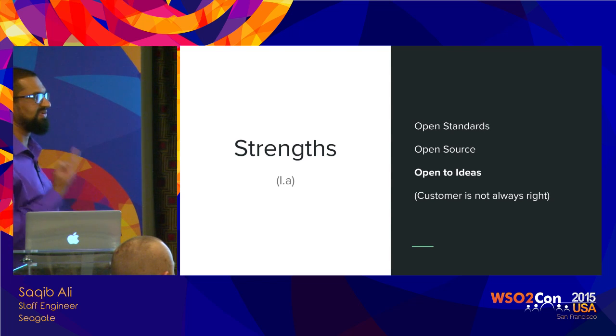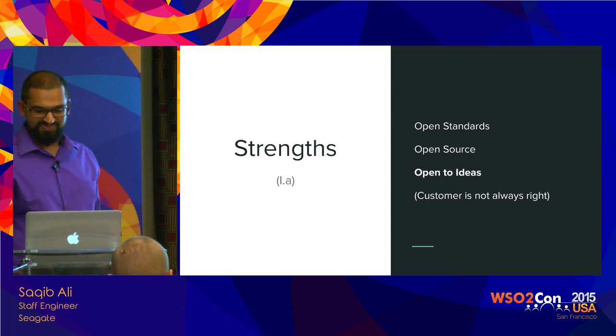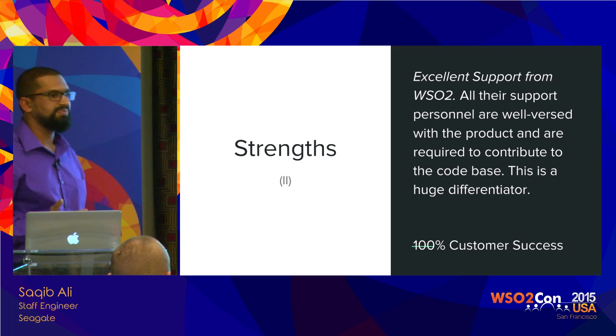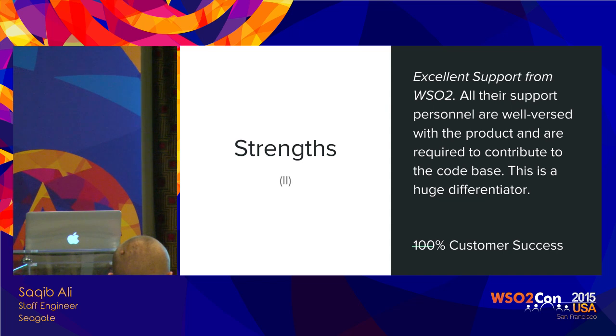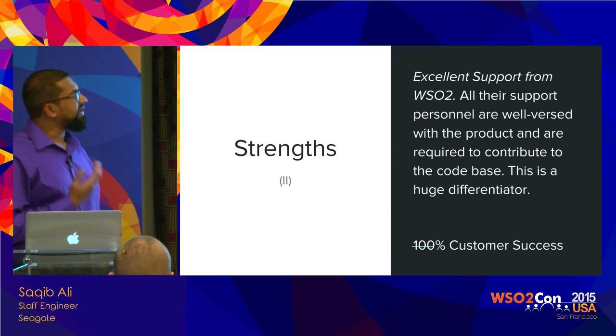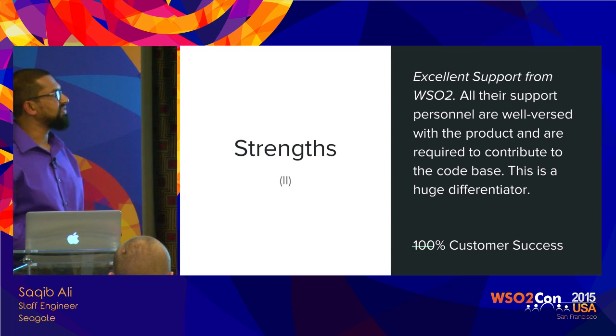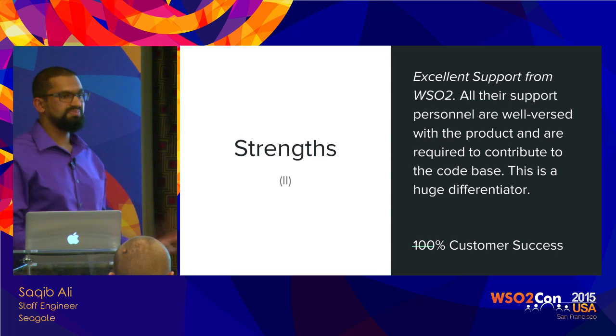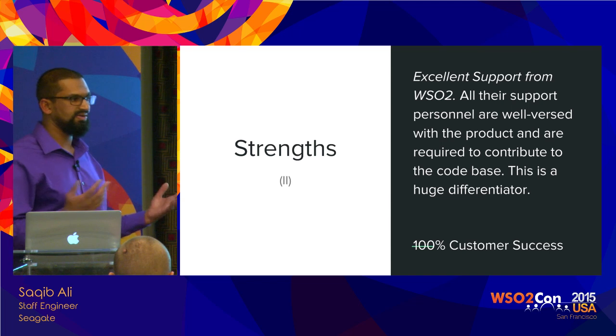WSO2 is very open to ideas — you can actually get that feeling when you talk to them. But as Sanjay said this morning, they don't think customers are always right, so they'll challenge your ideas too, which is a good thing. The other strength we found while working with the WSO2 team — we have a support contract with them — is that all support personnel are not just well-versed with the product; they're actually required to contribute to the codebase. This is a huge differentiator. A support person who has contributed to the codebase has a very deep understanding of the issue you're facing.